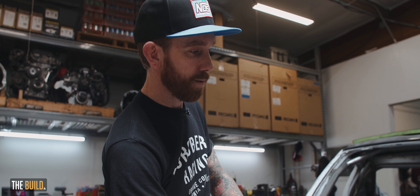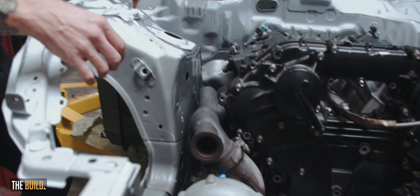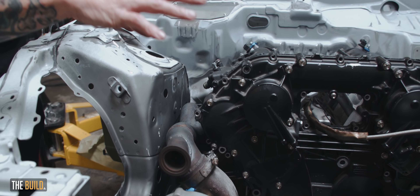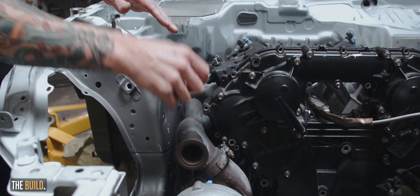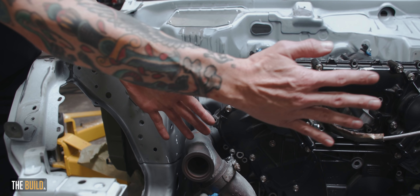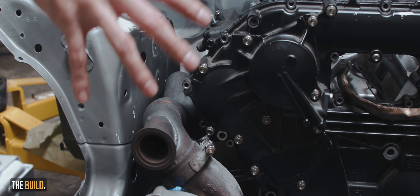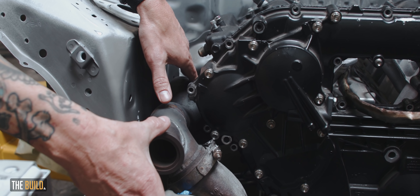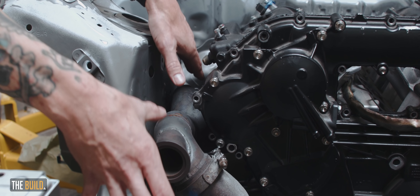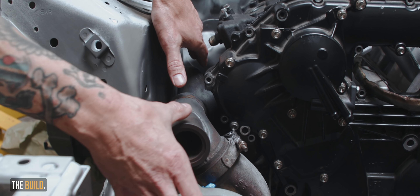Those two turbos alone are capable of making like 1,400 wheel, so pretty stout little turbos. We had to cut this, clean that up, get a section of tube, cut that down, lay it in there, reclock this up so it's nice and parallel with the other turbo, and weld that all back in because everything kind of moves and swells. This turbo will move like half an inch when it gets full red hot after a run, so you'll see this manifold just kind of rolling in a different direction.